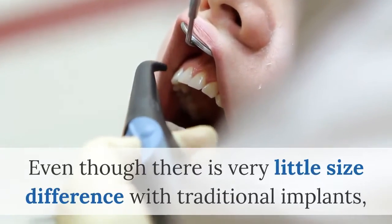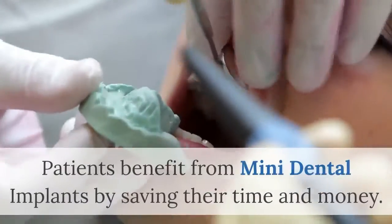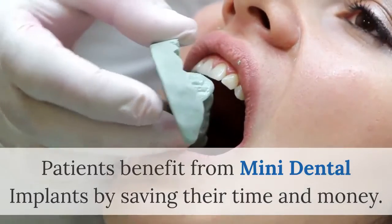Even though there is very little size difference with traditional implants, patients benefit from mini dental implants by saving their time and money.